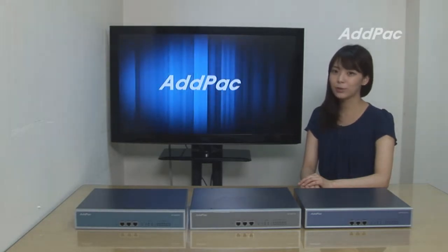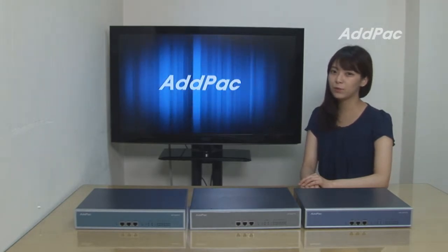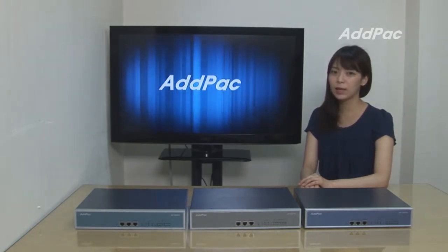Hi, I'm Hailey. Today, I'm going to give you a short overview of our latest 16-port GSM VoIP Gateway: AP GS516, 716, and 1016.